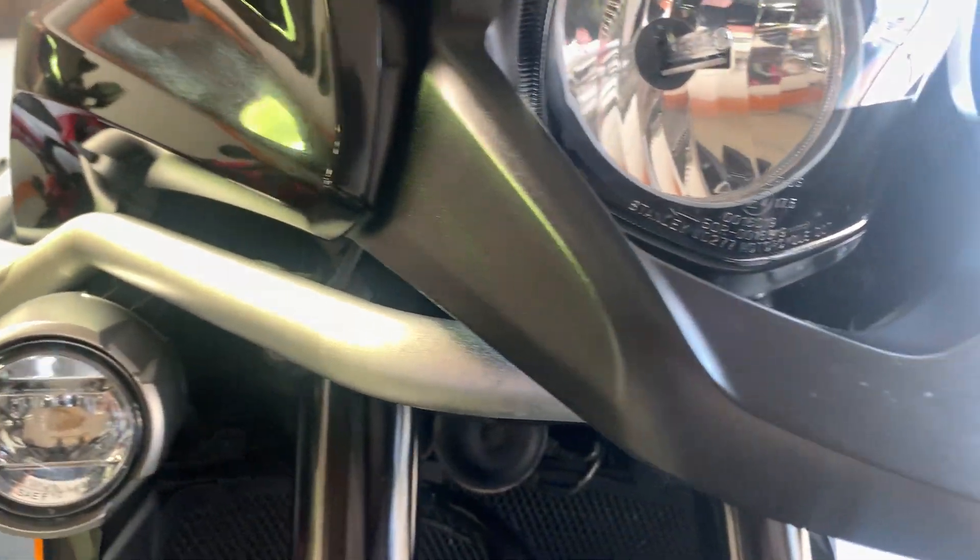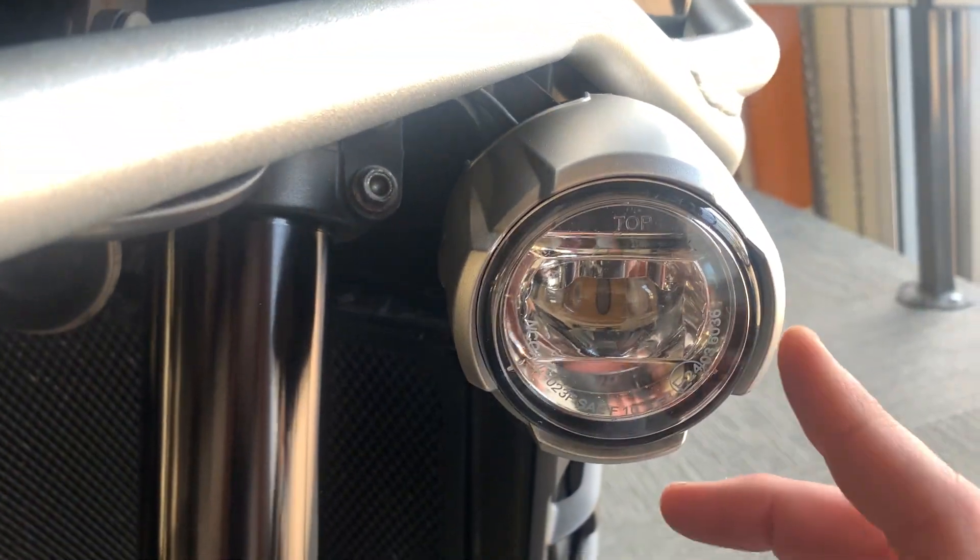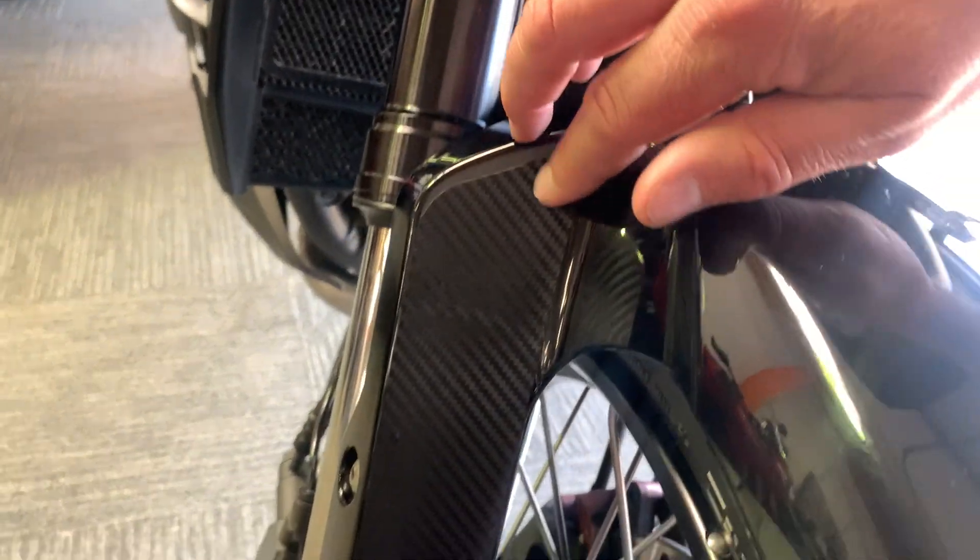We've got a high-level crash bar that runs underneath from side to side, and you've got fog lights mounted on them — no signs of any damage on the pod lights. Front mudguard shows no signs of any damage; it's got a carbon effect vinyl overlay, which I assume is there to help protect against stone chips.